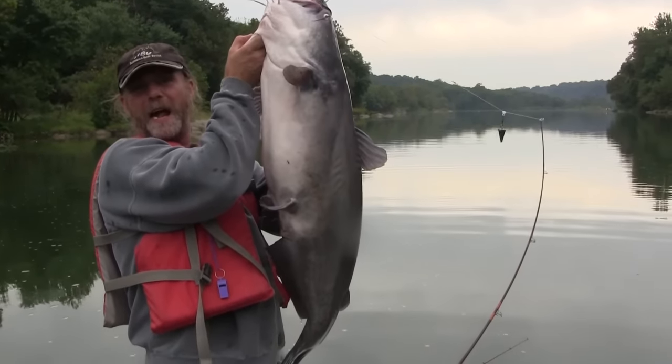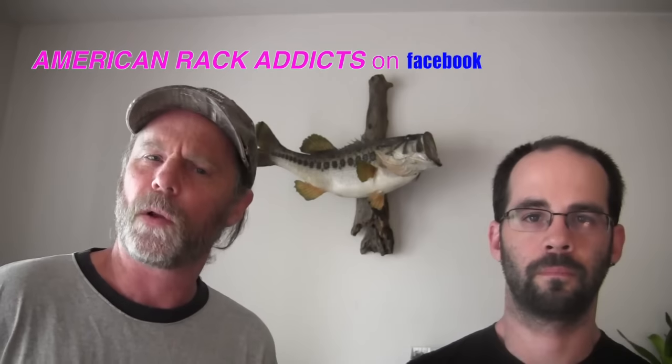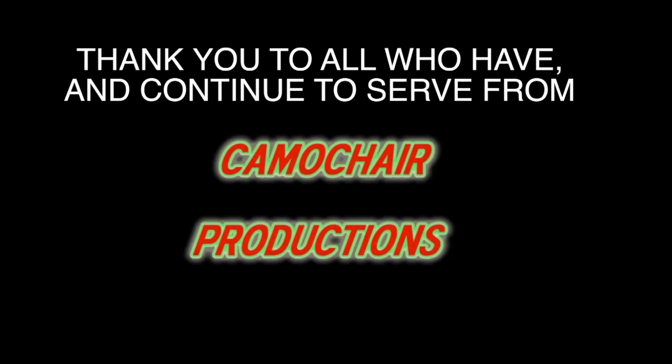Before we go, we'd like to give a shoutout to a fan of ours down in Georgia, Chad Burgess. Chad served with the United States Marine Corps and deployed to Afghanistan. He's with an outfit called American Rack Addicts on Facebook — if you get a chance, look them up. We would like to thank him for his service, and not just Chad, but all his brothers and sisters in the United States Armed Forces. Thank you very much for keeping us safe at home and allowing us to do what we love to do — get out and enjoy the great outdoors. Thank you all very much from Camo Chair Productions, and we hope to see you all again really soon. Have a great day.